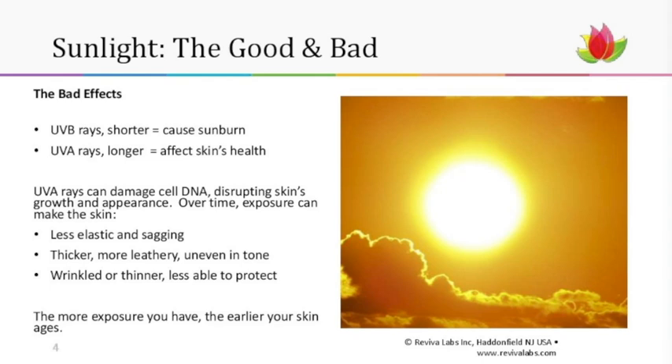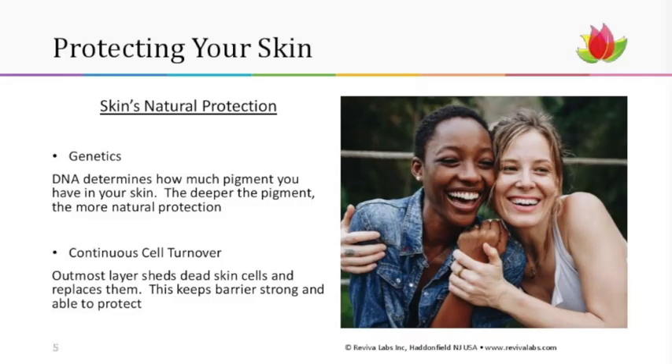Skin does naturally protect us — that is the whole function of skin as an organ. It's there to protect us from external assaults and keep everything in that's supposed to stay in. What helps you protect your skin even more is your genetics: your DNA determines how much pigment you have in your skin, and the deeper your pigment, the more natural protection you have.